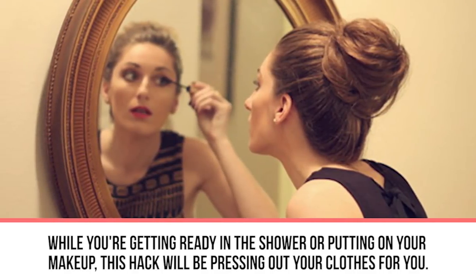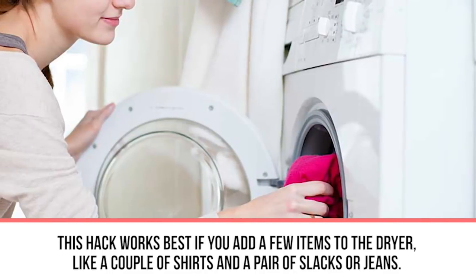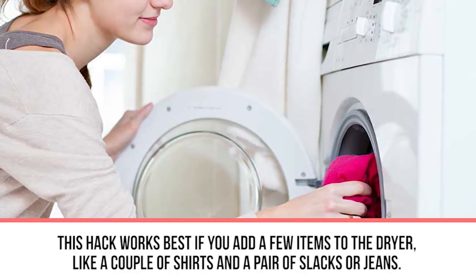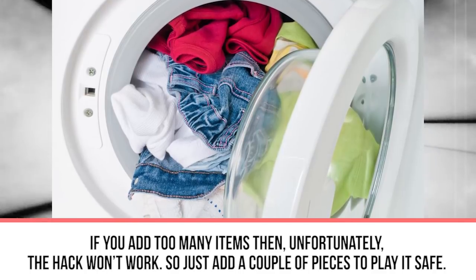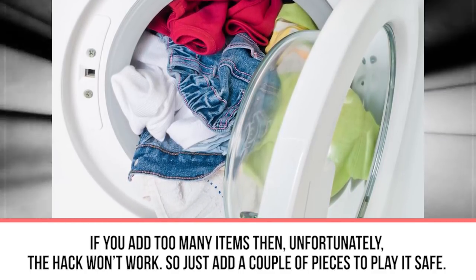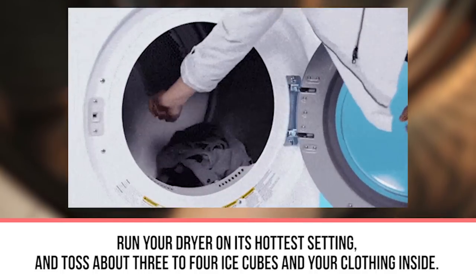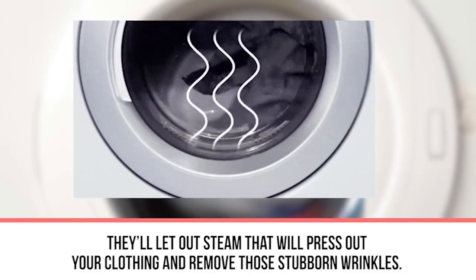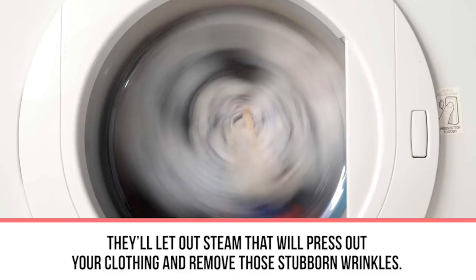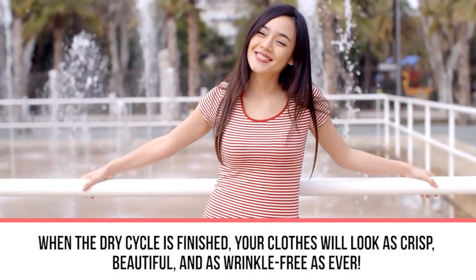All you need is your wrinkled item, some ice cubes, and your dryer. This hack works best if you add just a couple of items — like a few shirts and a pair of slacks or jeans. If you add too many items, the hack won't work, so keep it to a couple of pieces. Run your dryer on its hottest setting and toss in three to four ice cubes. As the ice cubes melt, they'll release steam that presses out your clothing and removes those stubborn wrinkles. When the cycle is finished, your clothes will look crisp and wrinkle-free.